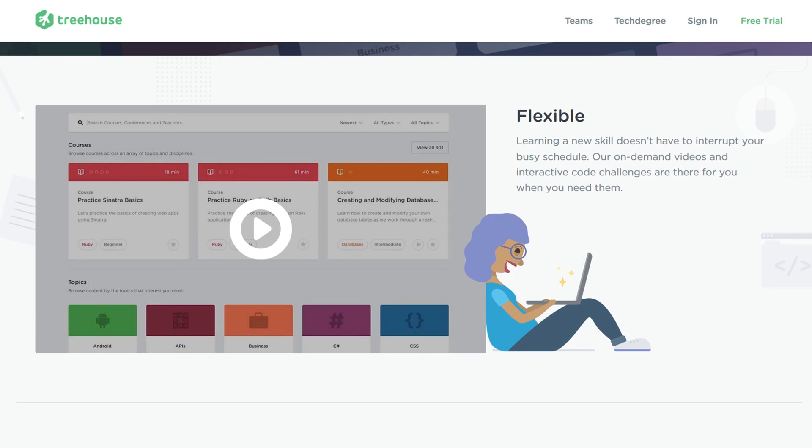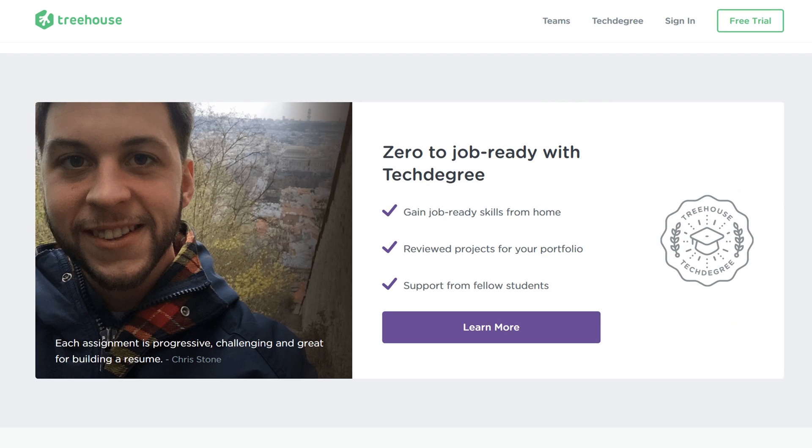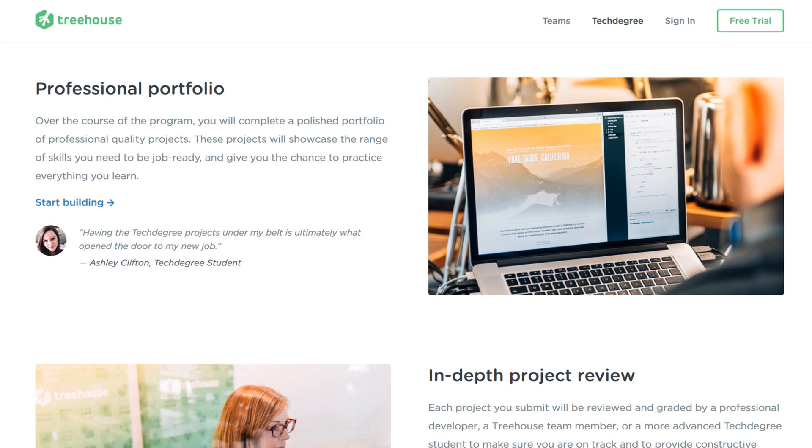With basic plans starting at $25 per month, you have access to expert-led video courses and interactive practice sessions. They even offer a tech degree program to help you launch a new career in just 3 to 12 months. In addition to learning practical skills, the program also helps build a job-ready portfolio.